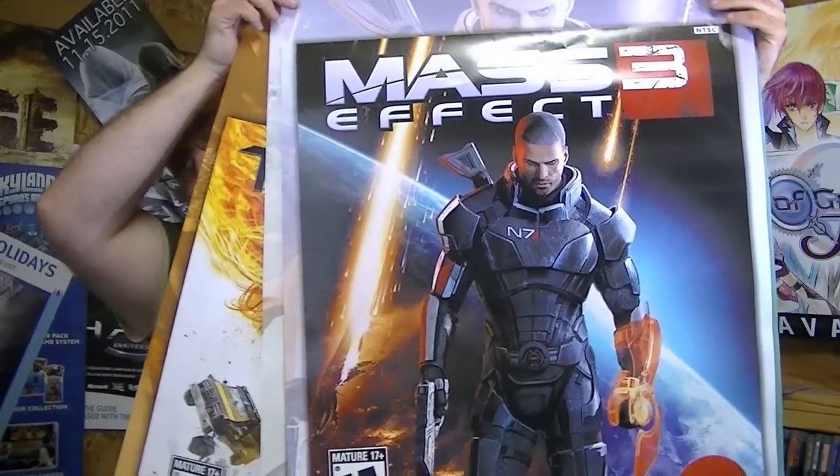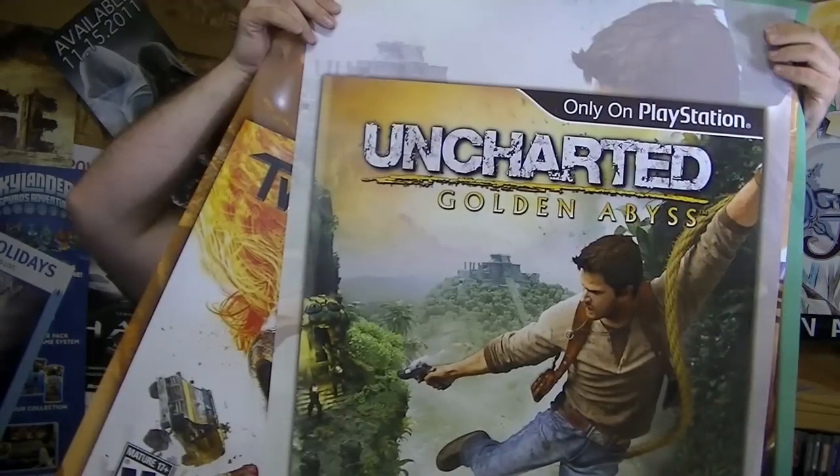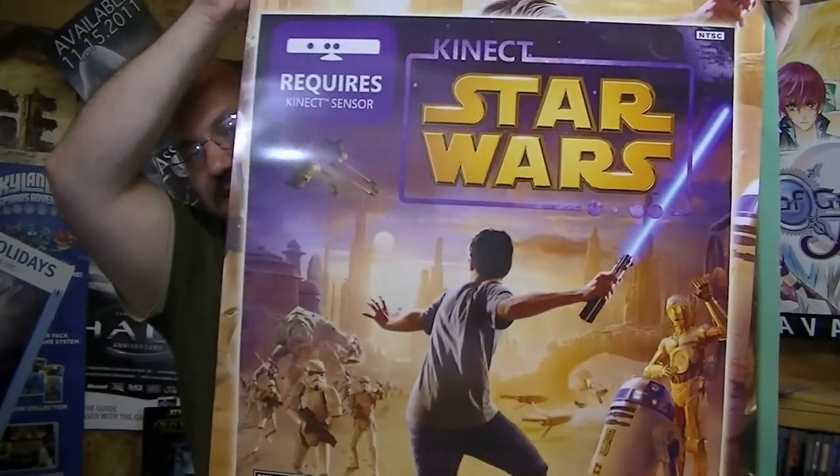I did go to Traders Village last week and found some things there. It was kind of a short trip so I didn't keep a lot of the footage. Now as for the free stuff, let's start with posters. We've got Mass Effect 3, Uncharted: The Golden Abyss, Star Wars Connect — I also have the standee for that, which is kind of cool but very big — Max Payne 2, and of course Twisted Metal.